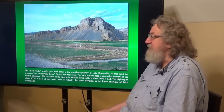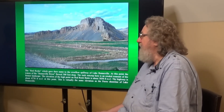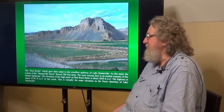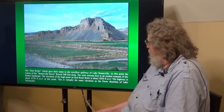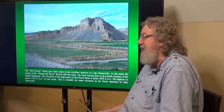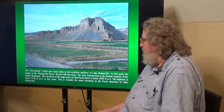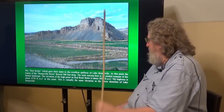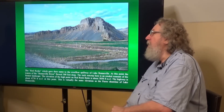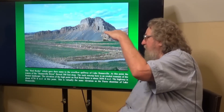The rock outcrop is actually a very conservative estimate — in some places, in some of the constrictions, it deepened up to 400 feet. The rock outcrop here is an eroded remnant of the former landscape. The elevation of the high point on Red Rock Butte is about 5,050 feet, which is just below the original elevation of the pass.